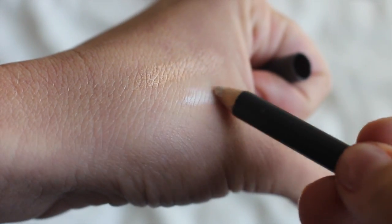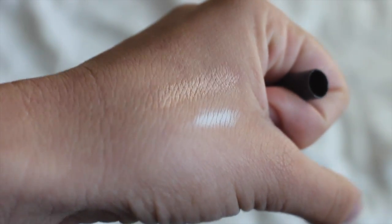Next I have this MAC Eye Kohl Fascinating Crayon in white. I've been using it in the inner corners of my eyes and I really like it. Also in here I have this Paladio Liquid Eyeliner, which is my favorite eyeliner. It has a thin little tip and it's super easy to use — I might have gotten it in an Ipsy bag or from a friend.